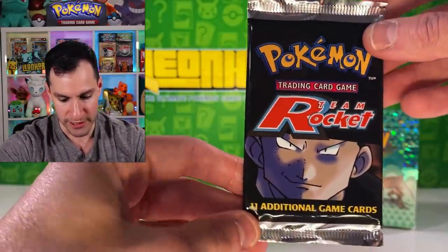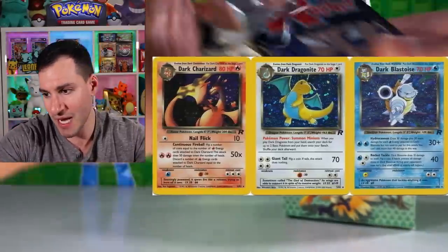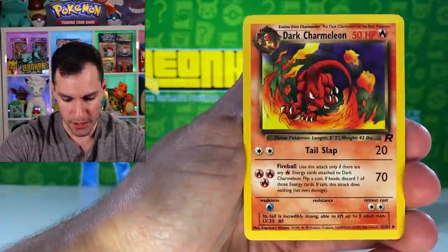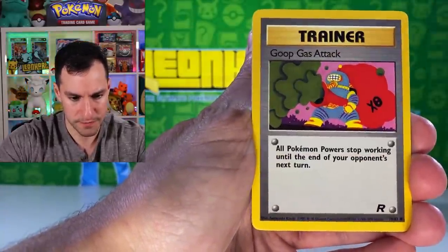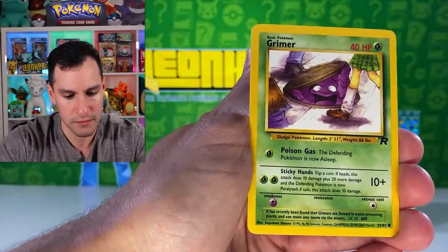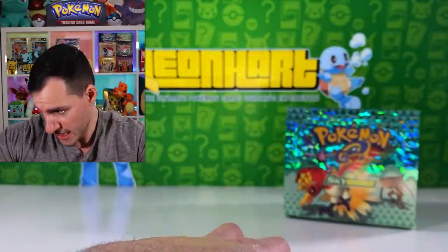It's our lone Team Rocket pack of the day. You know the cards you want to pull from this — Squirtle, Squirtle, and a Squirtle! That would be nice. And maybe a Charizard. Three cards, and away we go. It's a Dark Charmeleon, The Boss's Way, Dark Machoke, Ponyta, Magnemite, Meowth, Attack, Koffing, Rattata — man, we didn't get a Squirtle. And a Dark Weezing non-holographic. Probably the worst card you can possibly get from it, but it's okay.